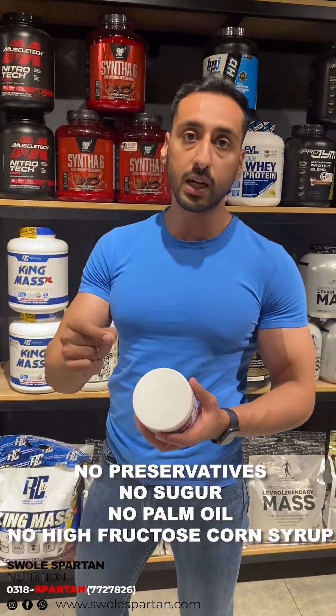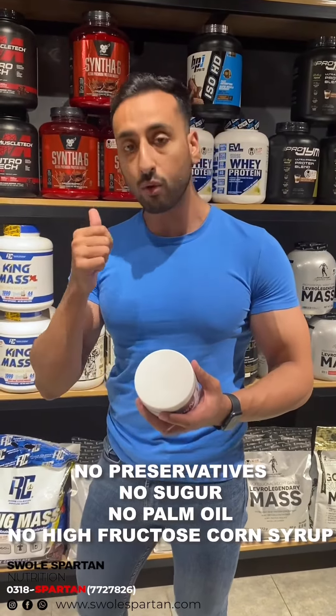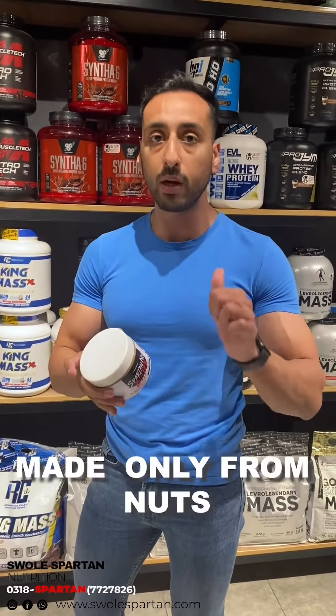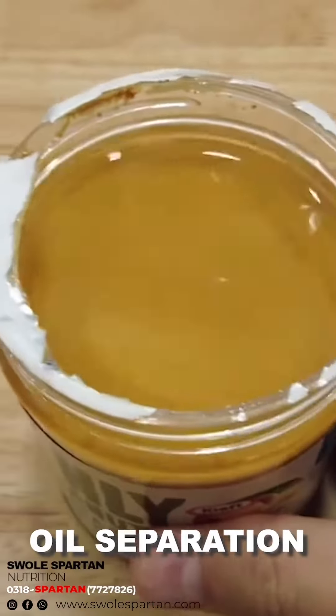It means that there are no preservatives added, no sugar added, no palm oil, no high fructose corn syrup — it's all natural and only made of nuts. What happens is that the oil separation of peanut butter occurs naturally.